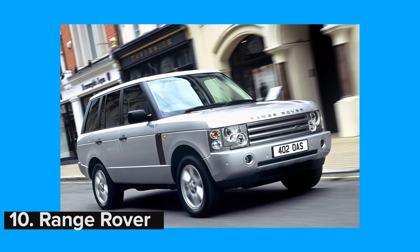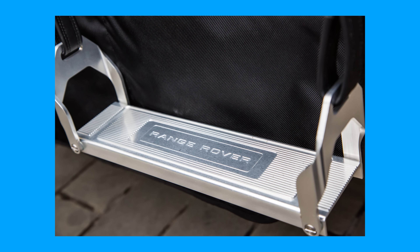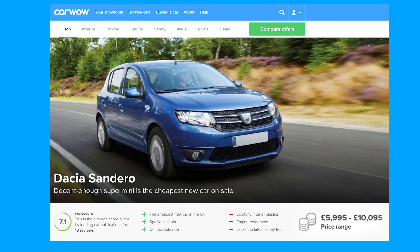If you've just sunk more than 100 grand into a Range Rover, you can elevate yourself above the peasants at the races with the optional event seating. It costs £5,900 — though for that you can get a brand new Dacia Sandero through carwow.co.uk and sit on its roof.